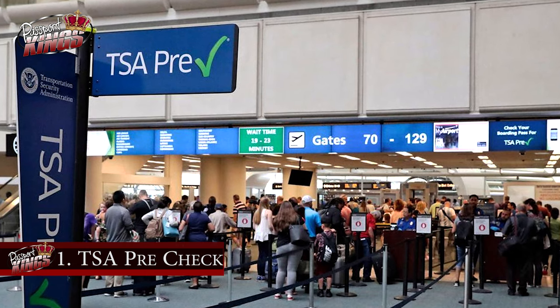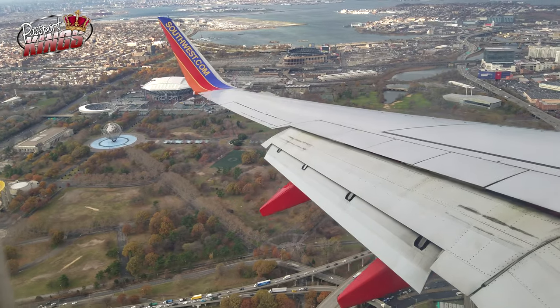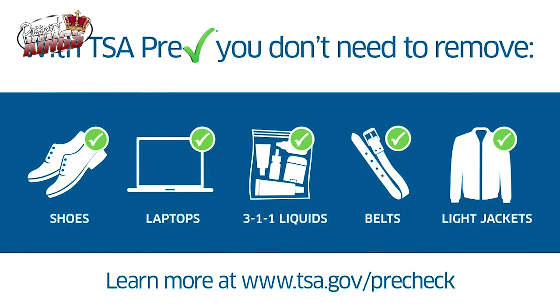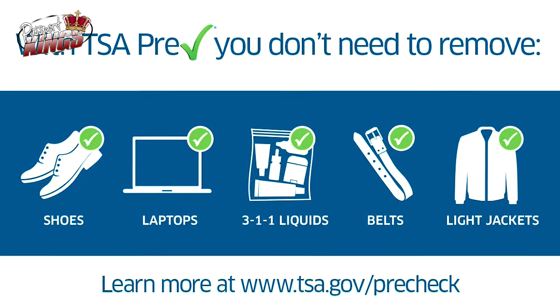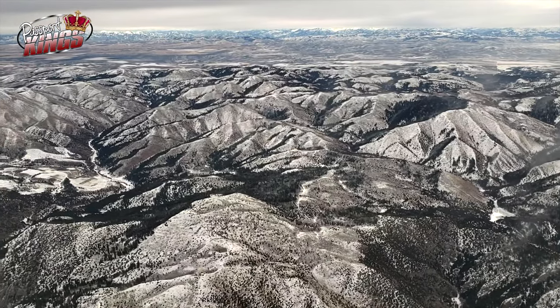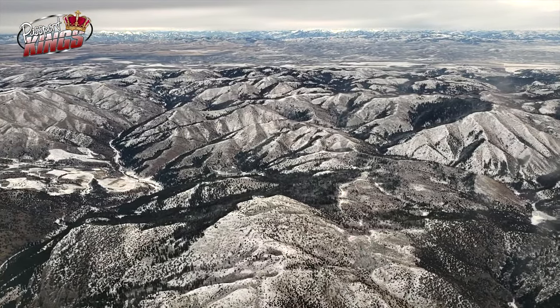First, there's TSA PreCheck. The cost for TSA PreCheck is $85 for five years, and it's available in more than 200 US airports. With a membership of over 7 million people, TSA PreCheck is very popular — it is the largest and most popular airport security program, operated by the US Transportation Security Administration.